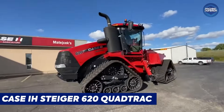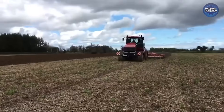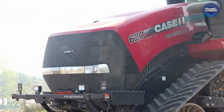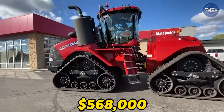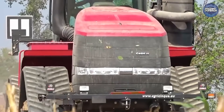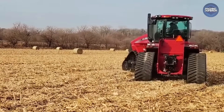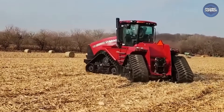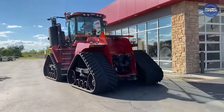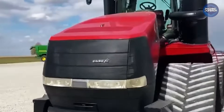The Case IH Steiger 620 Quad Track is a 620-horsepower powerhouse of a tractor, originally sold for about $568,000. With four rubber tracks and a 12.9-liter Cummins engine, the Steiger 620 Quad Track dominates rugged fields. It delivers unmatched traction on heavy-duty tasks, making it one of the most expensive production tractors on earth.